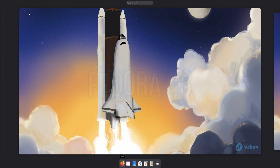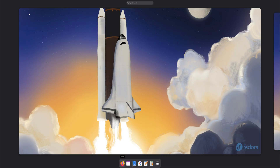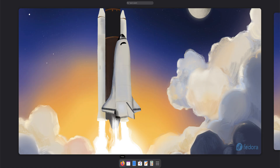On your screen is Fedora 43 Workstation, the latest and most refined release from the Fedora project. In this video, we'll explore what's new and exciting in Fedora 43, from its refreshed desktop to major system-level improvements.